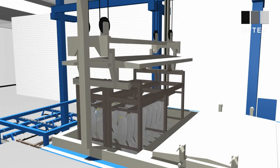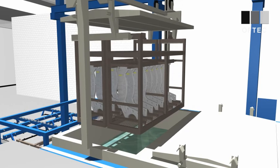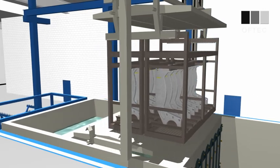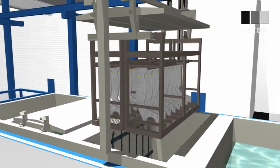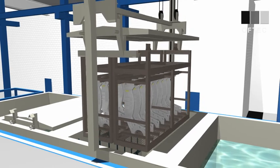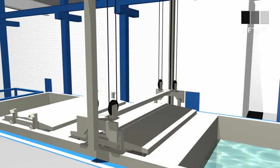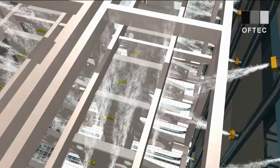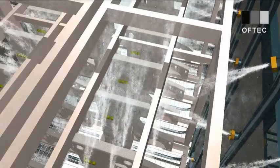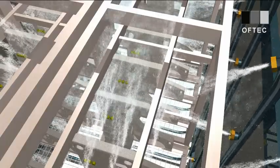After the first pre-cleaning process, the parts are automatically forwarded to the spray degreasing basin. With the help of high-pressure nozzles, the parts are cleansed from remaining dirt particles. Moreover, alkalinity on the parts is reduced further. Here again, the cleaning liquid is filtered continuously and reintroduced into the process.